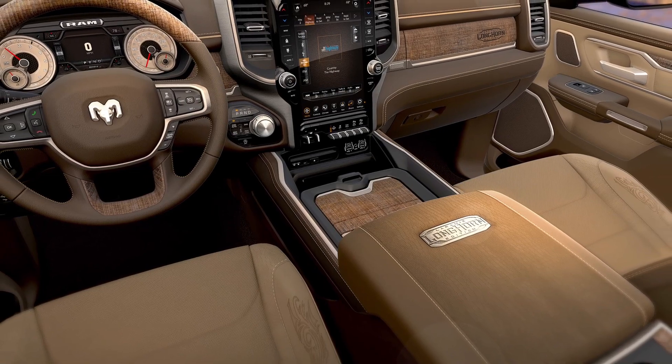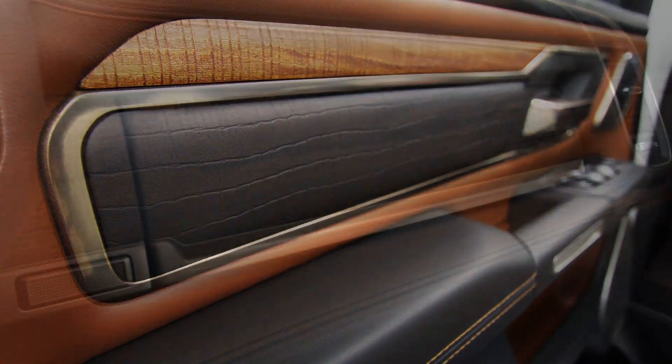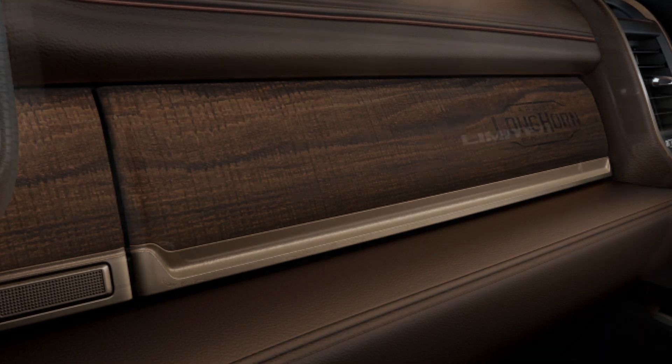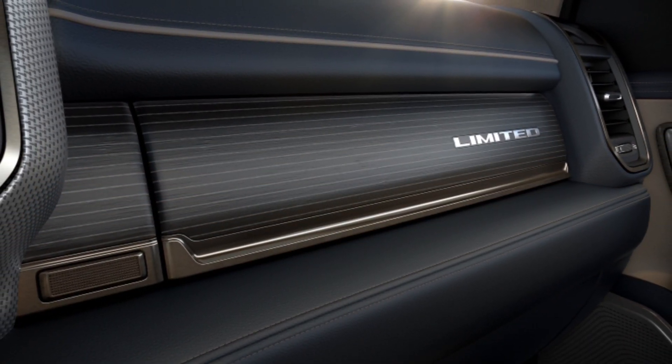There's an extensive use of metal in the truck. We have real woods. You can actually go in there and feel the barn wood in our Longhorn truck. And on the Limited truck, you get the sense of this tuxedo stripe feel to it.